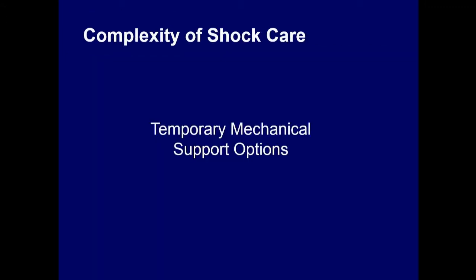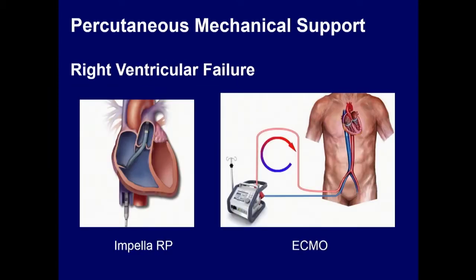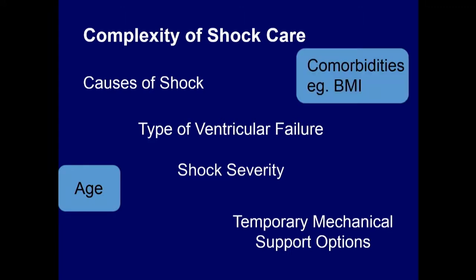Mechanical options: IABPs, Impellas, Tandem Hearts, ECMOs — for the right side, FAIR RP and ECMO. We have surgical devices for both left and right support. If you put everything together, there are many more options that add to the complexity.